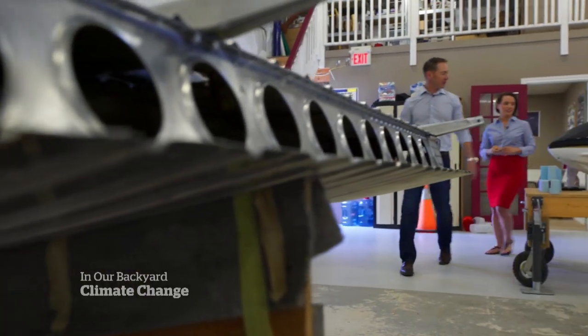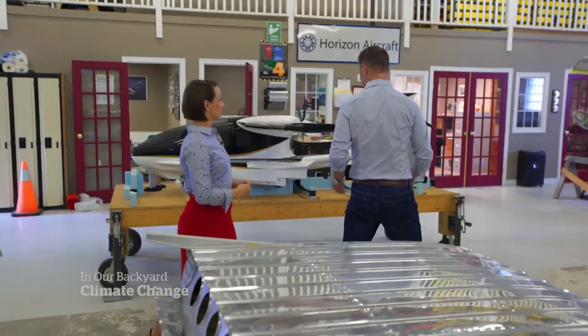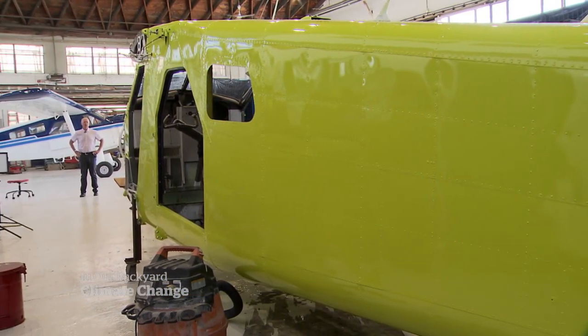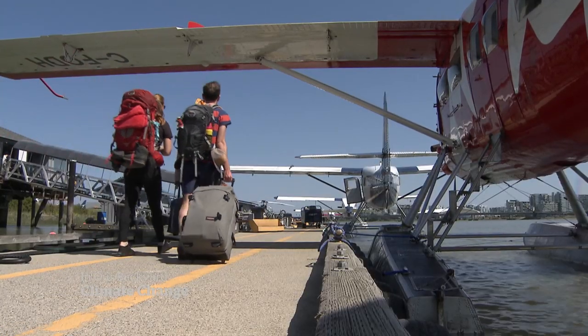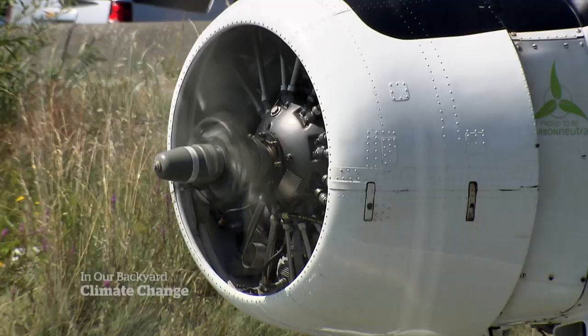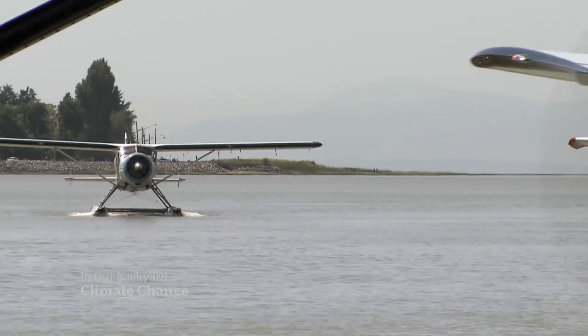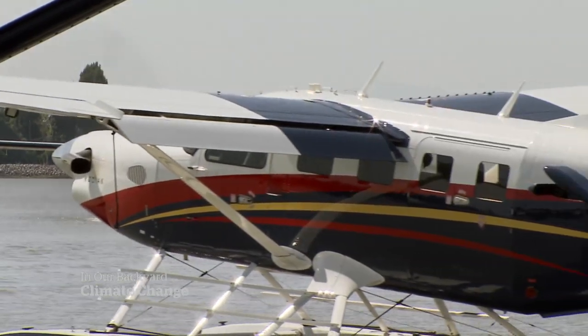A lot could happen in the air over the next two years. Horizon plans to build a full-size version of its hybrid plane, and Harbor Air hopes to test its electric prototype and eventually get passengers on board. It's uncharted territory, so there could be setbacks — still part of a growing effort to propel the carbon-intensive airline industry towards a more sustainable future.